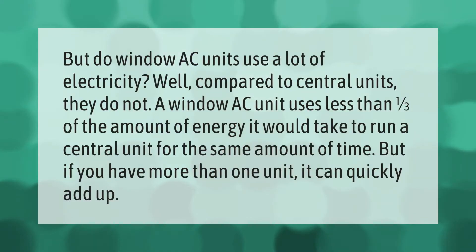Do window AC units use a lot of electricity? Well, compared to central units, they do not. A window AC unit uses less than one third of the amount of energy it would take to run a central unit for the same amount of time. But if you have more than one unit, it can quickly add up.